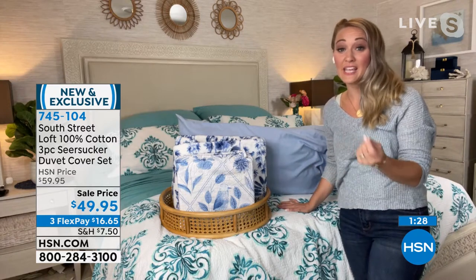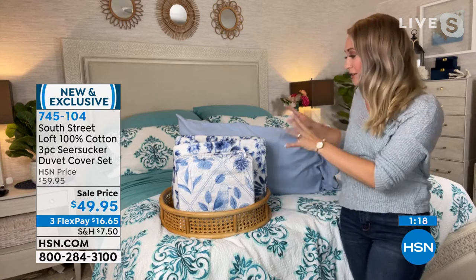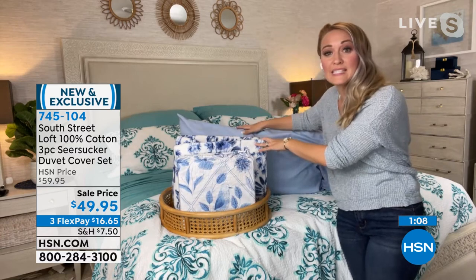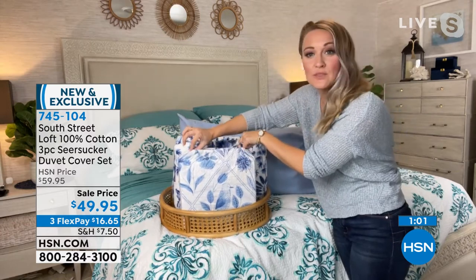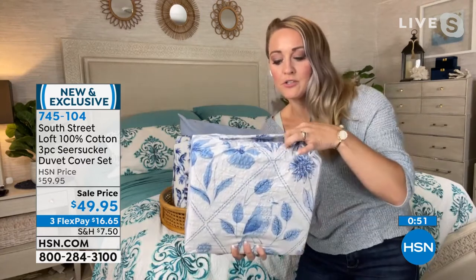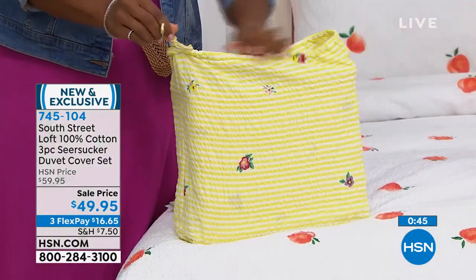Everything you see here is exclusive to HSN — you won't find it in the marketplace anywhere else. Yellow is an underestimated, underused color — always a great choice, very happy and cheerful. There's also the chinoiserie set shown, which would look beautiful paired with the seersucker duvet in navy as well. The entire set comes with a drawstring bag so you can store your duvet in it or reuse it for shoes or accessories.